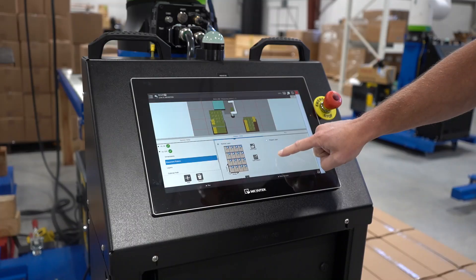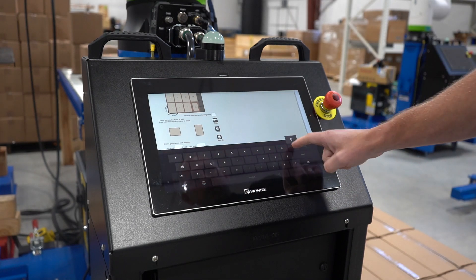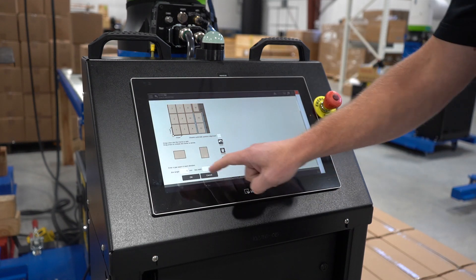You can now create and adjust patterns directly on the HMI, eliminating the need for separate programming tools. This means greater flexibility and real-time adjustments as needed.